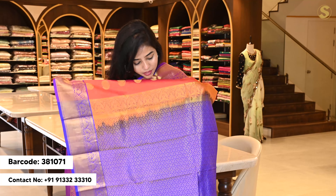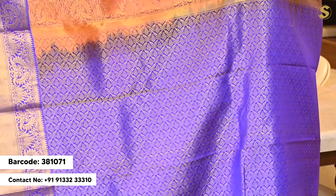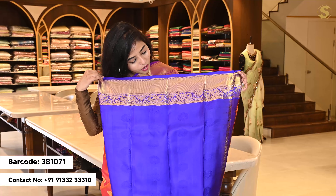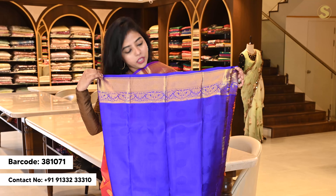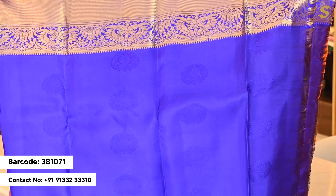If you choose contrast, you have contrast colour with complete gold colour weaving. This is a dark blue base. I choose a contrast blouse, same colour, and on the top and bottom you have borders. Overall, you have self colour weaving.